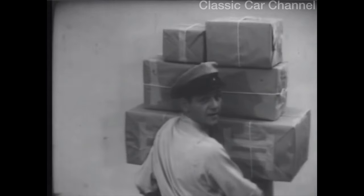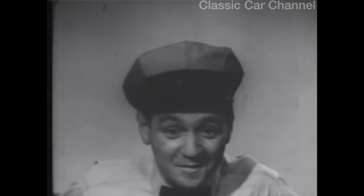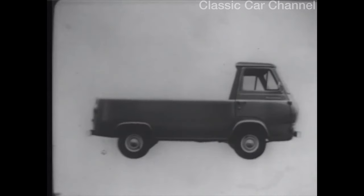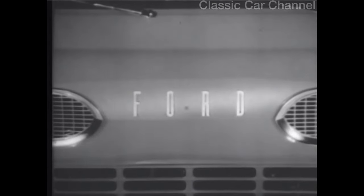Want to see a smart new idea? Look. Take a pickup truck. Move the cab forward. You've got more load space than the same overall length. Right? Right. Put a roof on it. Add doors all around.